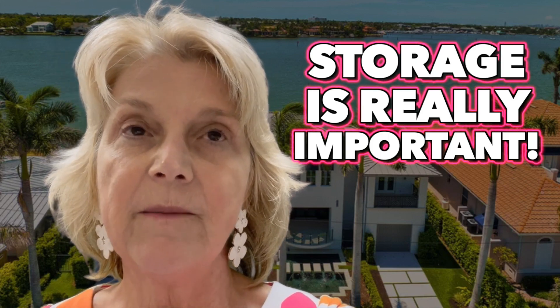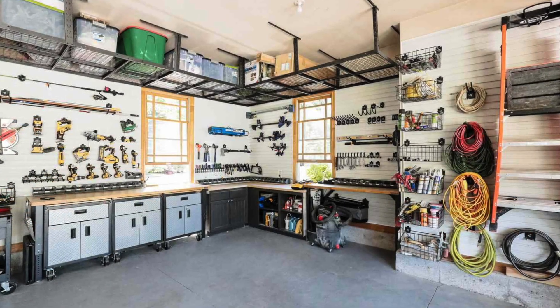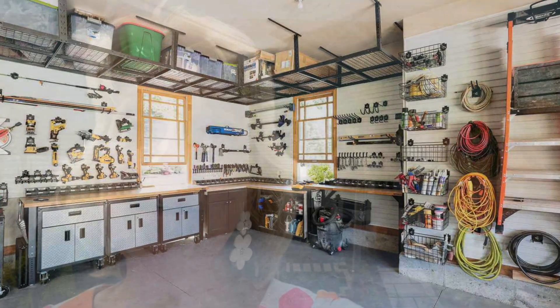And the garage — we want to make sure it's oversized. Epoxy flooring is very popular right now. We also want to look if there's any storage above the ceiling in the garage, and possibly if there's air conditioning in the garage — that's also a big bonus.